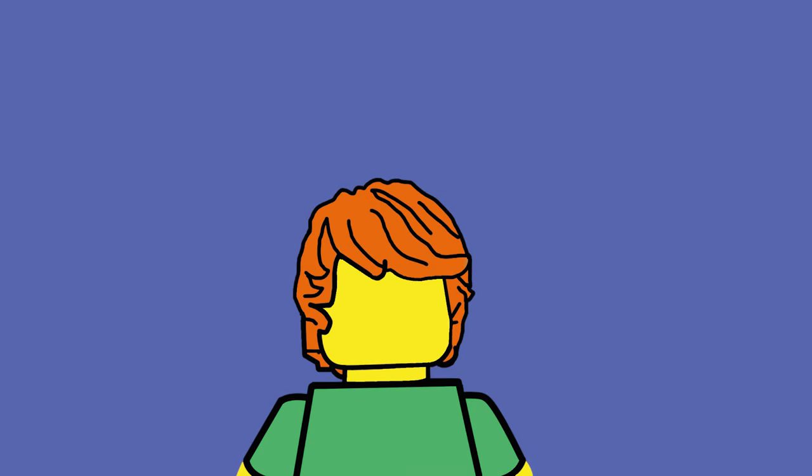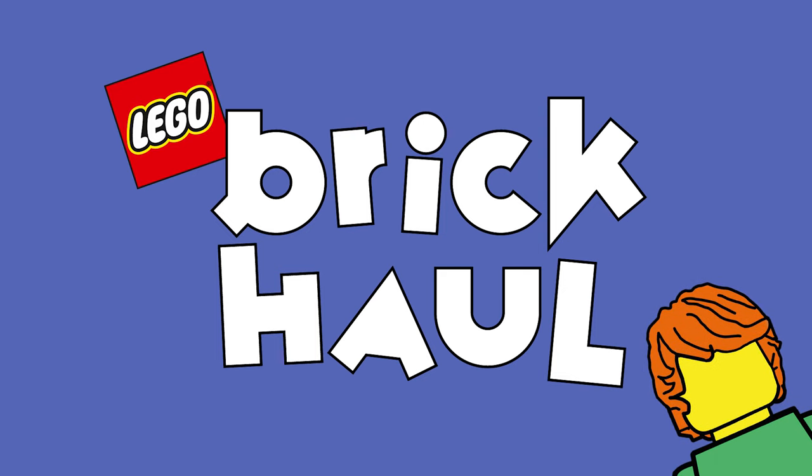Hey guys, Brickner here and welcome back to another Lego Brick Haul, a weekly segment I do where I take a look at everything Lego that's arrived through my mail this week. What have I bought? Well, let's find out.